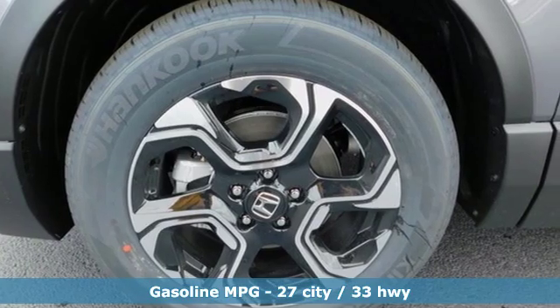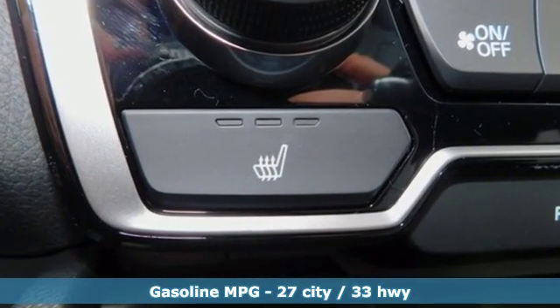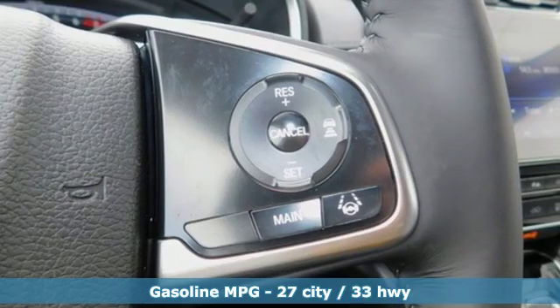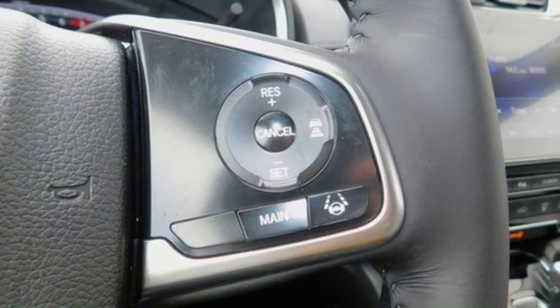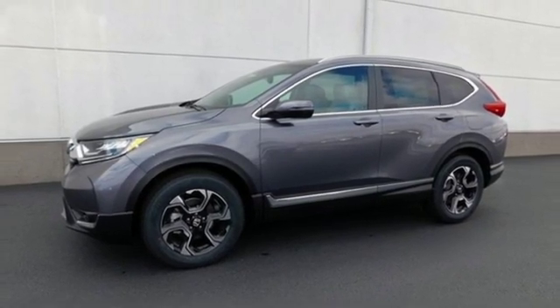A great vehicle is comprised of great features like these: intercooled turbo inline four-cylinder engine, front heated leather bucket seats, streaming audio, auto dimming rear view mirror, and dual zone climate control.